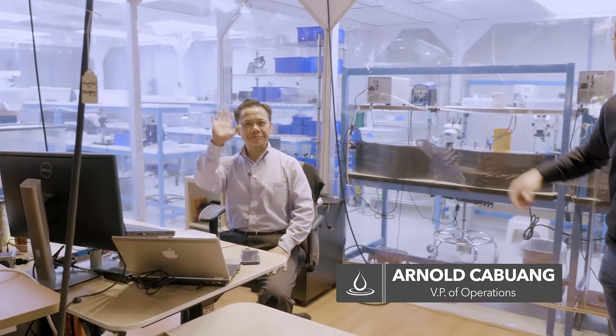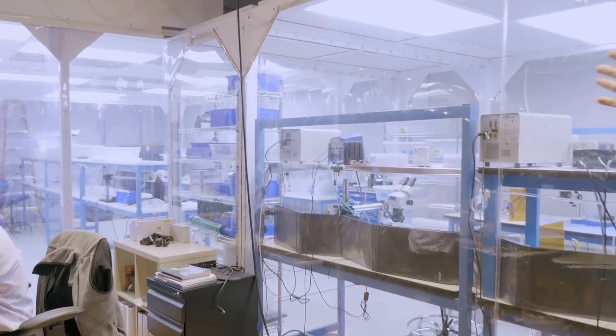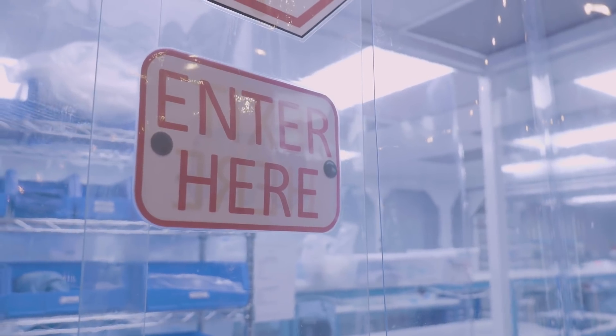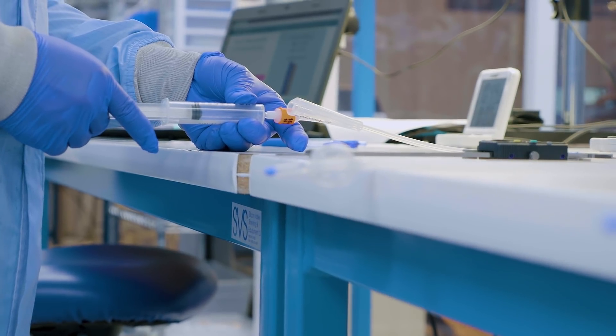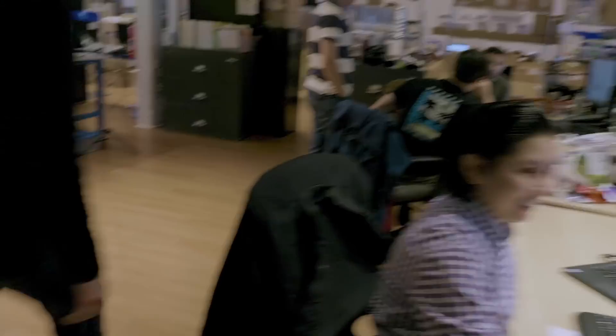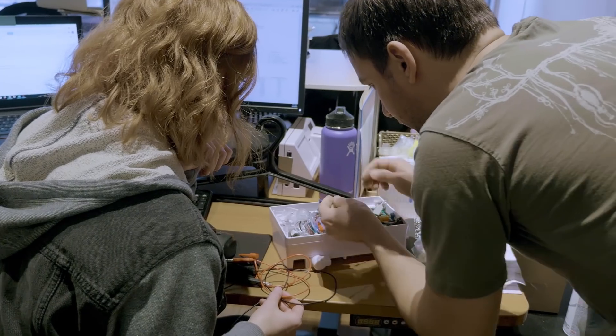Arnold is helping us with our manufacturing and operations. And this is the clean room where we're building right now. Our R&D workbench area. This is Sahil — he's our chief data officer. Sahil will be our chief technical officer moving forward.